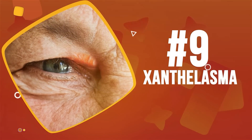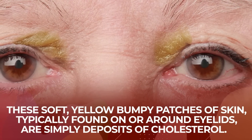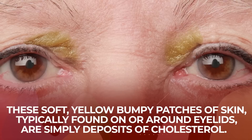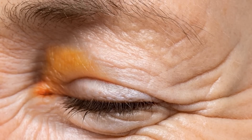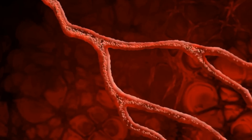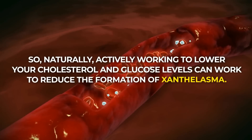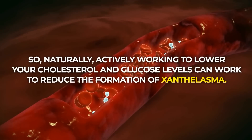Number 9: Xanthalasma. These soft, yellow, bumpy patches of skin, typically found on or around eyelids, are simply deposits of cholesterol, but they can be an indicator of chronic high blood sugar and cardiovascular issues. There are multiple diabetes-related risk factors for this condition, including high blood pressure and high lipid levels. So naturally, actively working to lower your cholesterol and glucose levels can work to reduce the formation of xanthalasma. In fact, certain statin medications prescribed to treat high cholesterol have also been found to treat this condition.